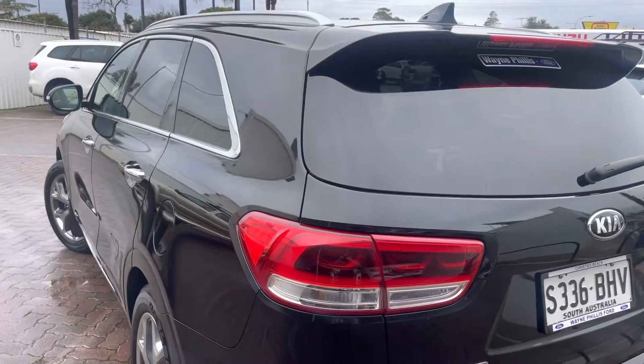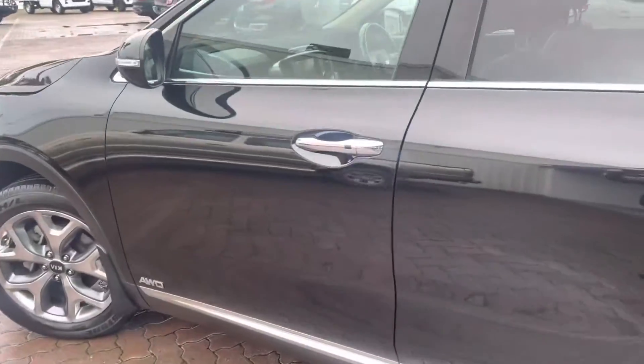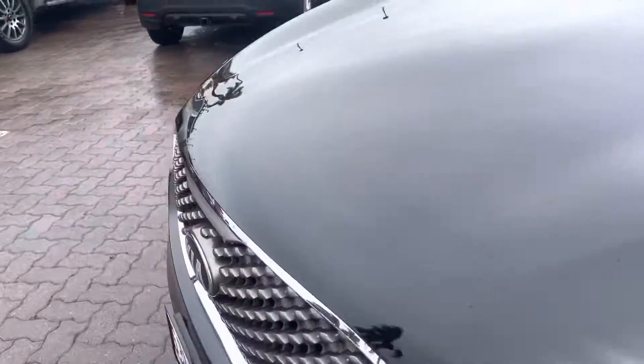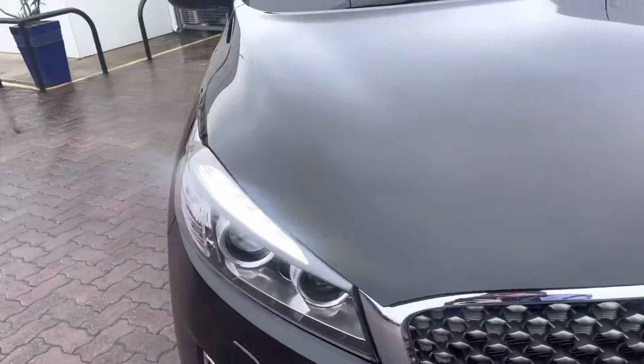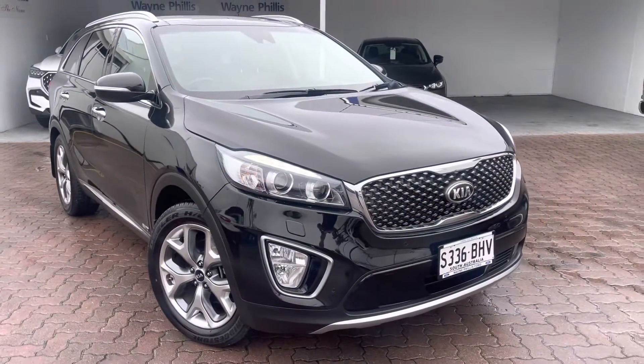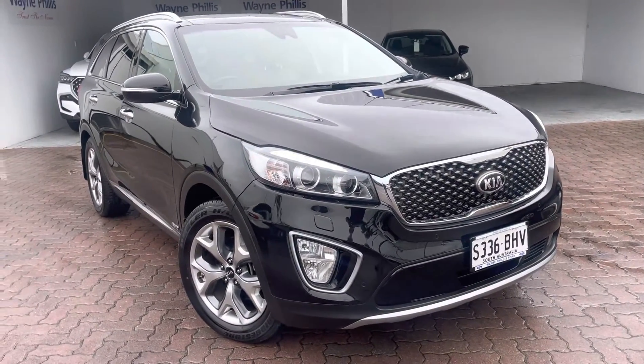This car is really immaculate, guys. I'd get down here and take it for a lovely test drive. I'm Lachie from Wayne Phyllis Kia — give us a call if you're interested. My number is 0416 391 726. Thank you very much.